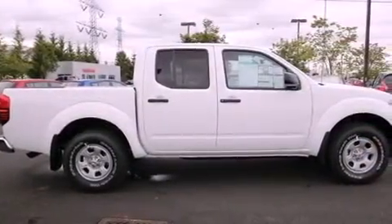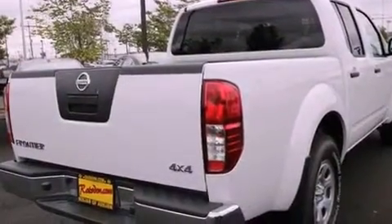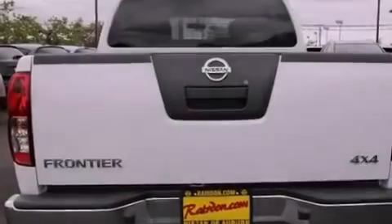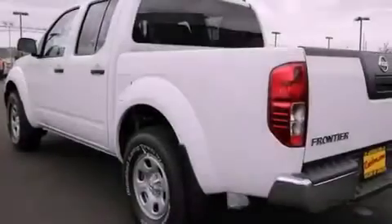All of the following features are included: traction control and stability control systems, a folding second row, steering wheel mounted controls, a full-size spare tire, tinted glass, a passenger-side airbag, and air conditioning.